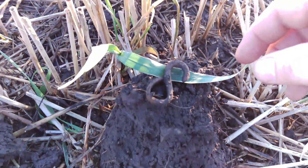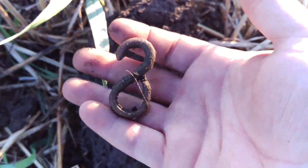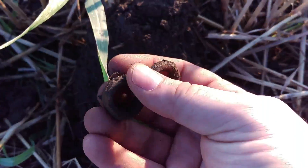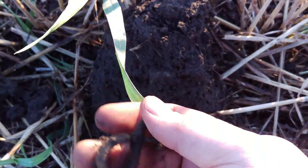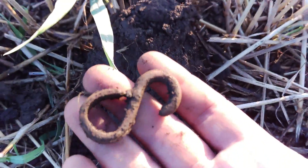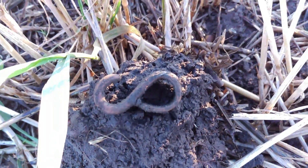Ok guys, next find I've got here looks like a little snake buckle, or a hook — maybe just a hook thing. Nice. Good bit of weight to it. On to the next.